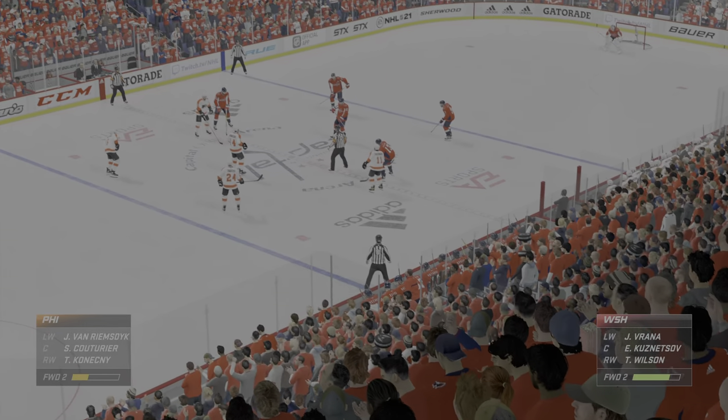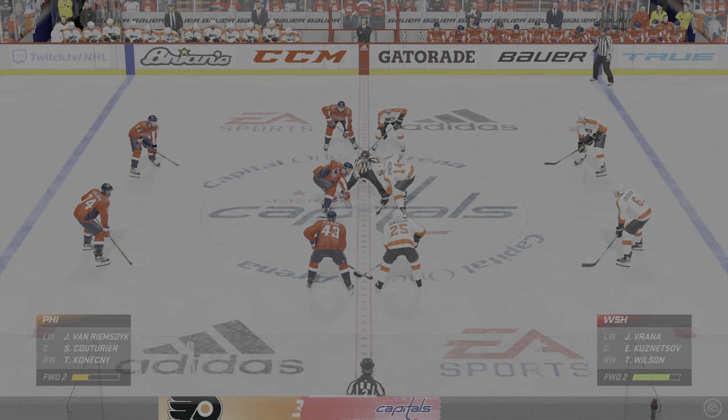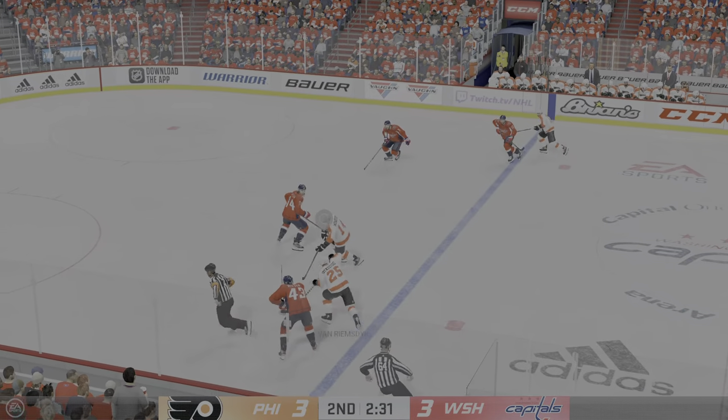The Capitals got new life on the bench — you can see it as they even things up in the late stages of the second. Where I'm standing, it's pretty easy to tell that they've just scored. Really a lot of excitement. Now the game is tied — we have just a few minutes left in this middle frame.